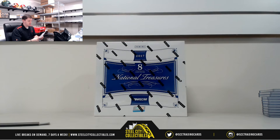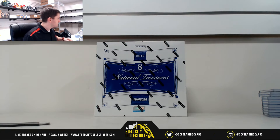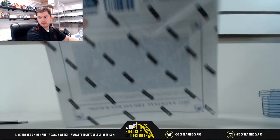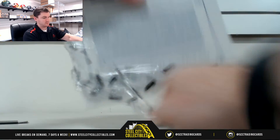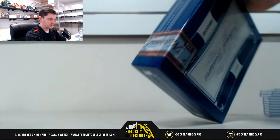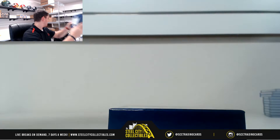Alrighty, good luck everybody who joined our 2017 NT Racing group break number 40. There are nine spots left in 2018 Immaculate Football if you're interested. Alrighty, good luck everybody who joined.